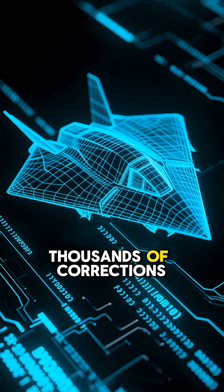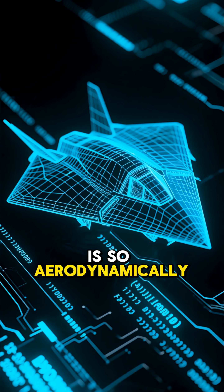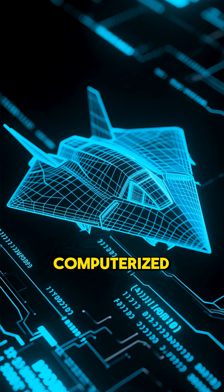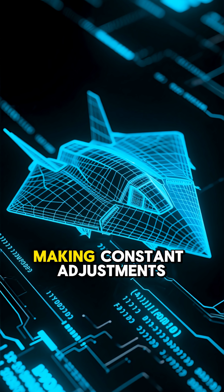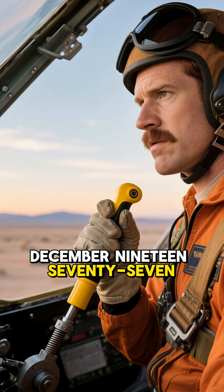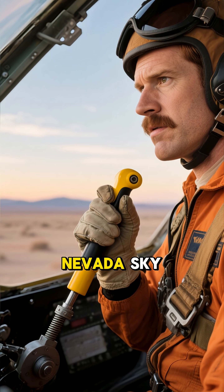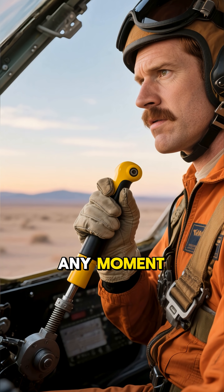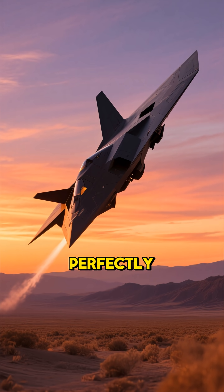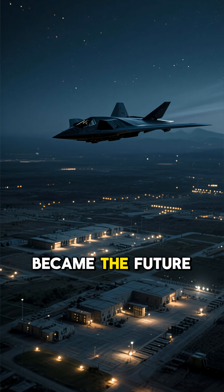Computers. Thousands of corrections per second. The F-117 is so aerodynamically unstable that without computerized fly-by-wire systems making constant adjustments, it would tumble out of the sky. December 1977 — test pilot Bill Park lifts this impossible aircraft into the Nevada sky, his hand ready to eject at any moment. But it flies perfectly. The aircraft that shouldn't exist just became the future of warfare.